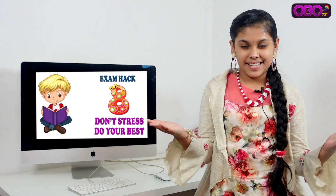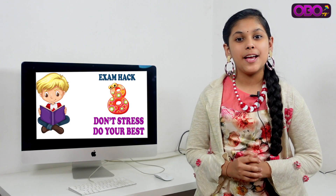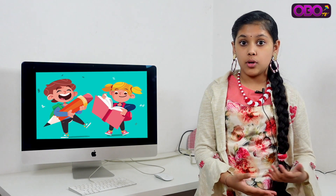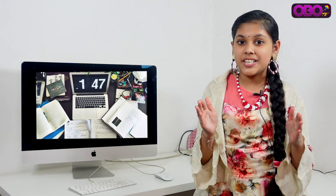Hack number 8, last but not the least: Don't stress, do your best. During exam time, you may feel anxiety about your marks. Accept that you may make some mistakes, but keep your concentration and you will get good marks.